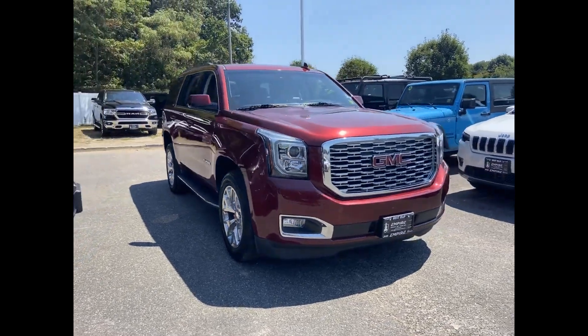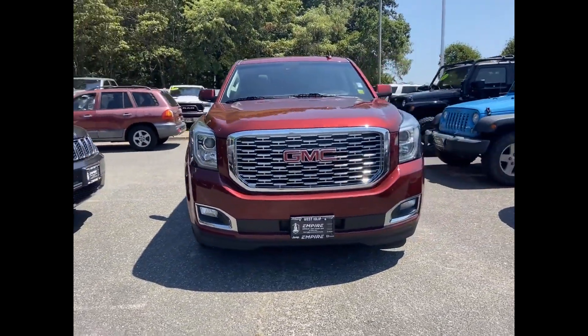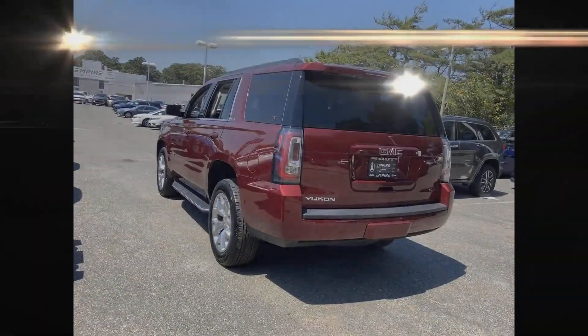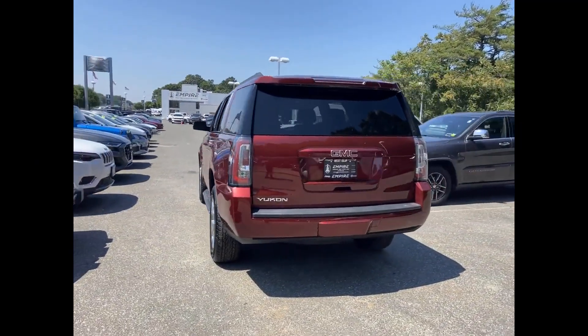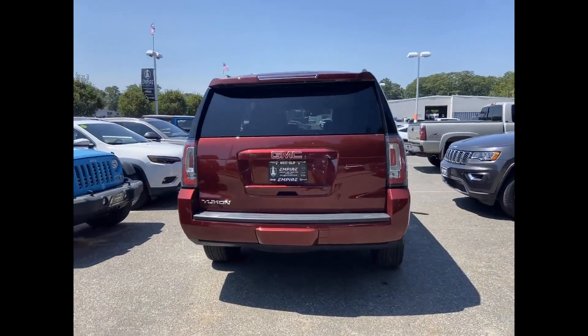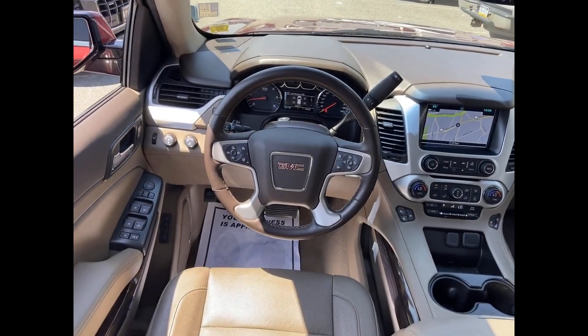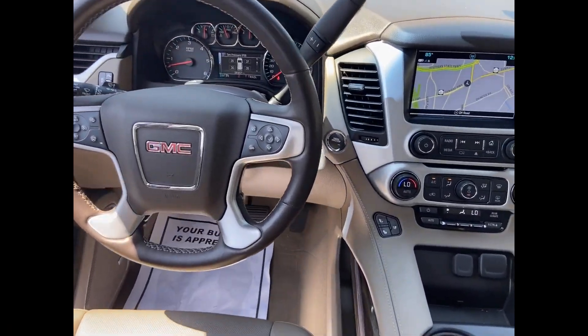2019 GMC Yukon with less than 38,000 miles on the odometer. This SUV offers space as well as power and performance, delivering power and performance along with tons of features such as cross traffic alert, lane keeping assist, side view mirrors with turn signals, lane departure warning.